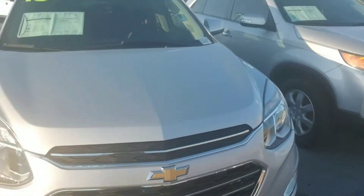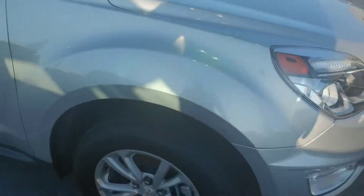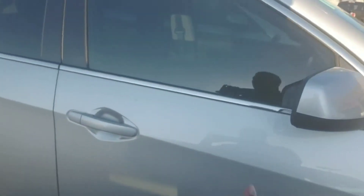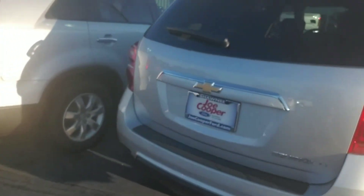Hello, this is Mo here at Joe Cooper Ford in Shawnee. I'm going to do a quick video of the 2016 Chevrolet Equinox that you were looking at — I hope you like it. I just want to give you a little up-close-and-personal look at it before you come in. Look at the great tread on the tires. I actually traded for this and it belonged to a little old lady — it's almost mint condition. That's why the price is what it is; you won't find one this clean with the miles on it at all.